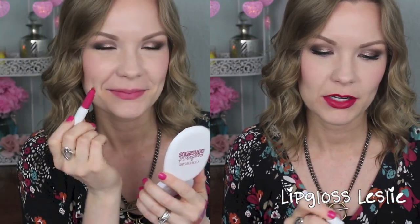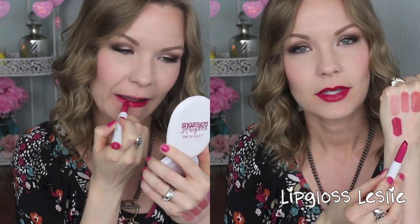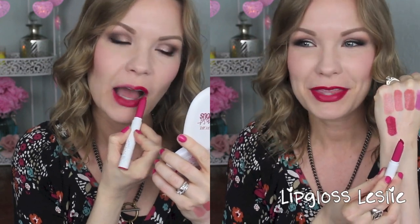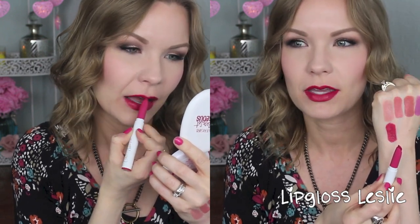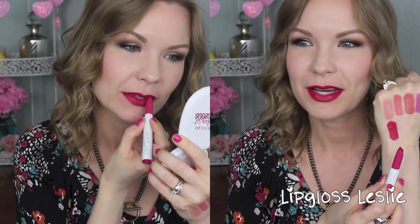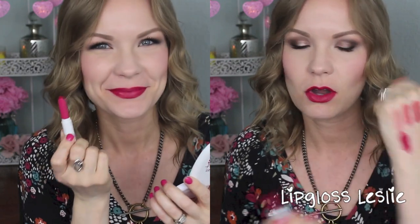Next is I Heart This. This is a matte, and this is another really beautiful bright color. As you can see, this is a bright blue-based red. It's just so bright and amazing — it's kind of like Snow White, especially against my really pale skin. It's just such a beautiful bright red. I love that. I Heart This — such a pretty bright color.